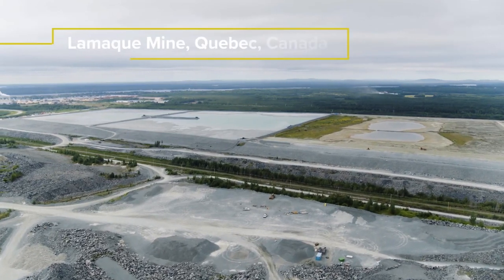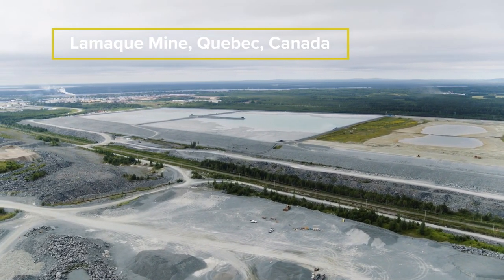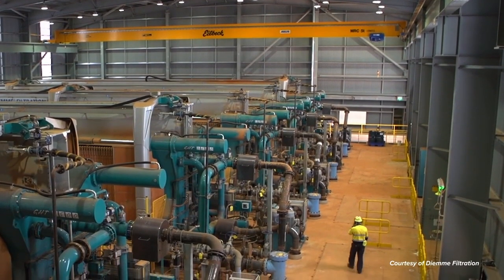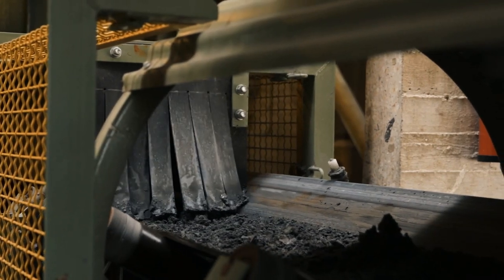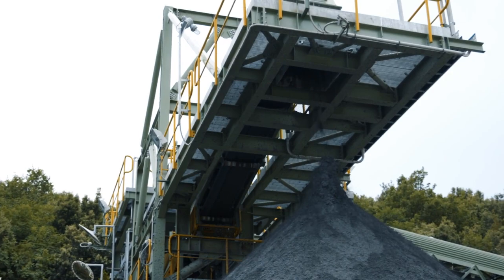Tailings are typically stored in a liquid or slurried form within purposely constructed tailings dams. However, advancements in engineering and technology have allowed dry stacking as an innovative method of tailings management that can remove up to 90% of water from the tailings materials.